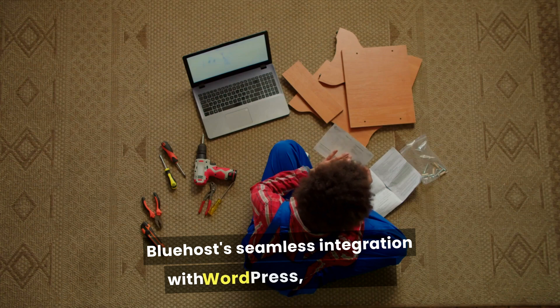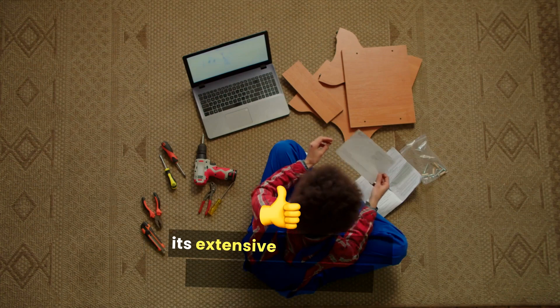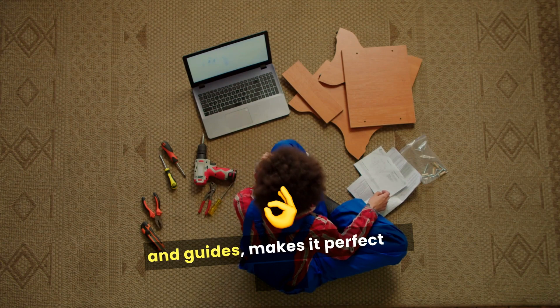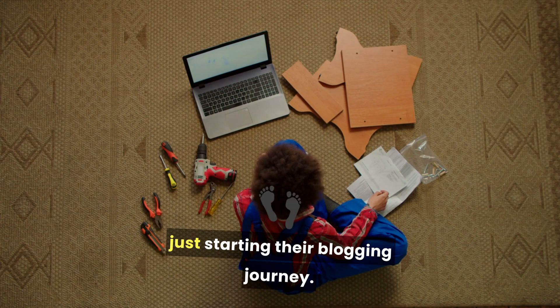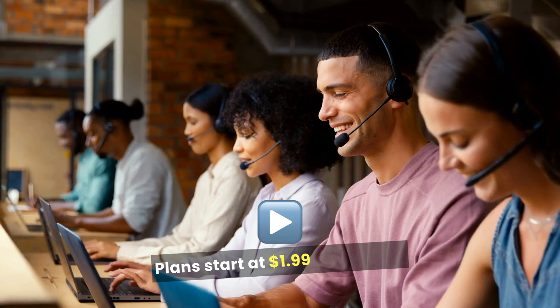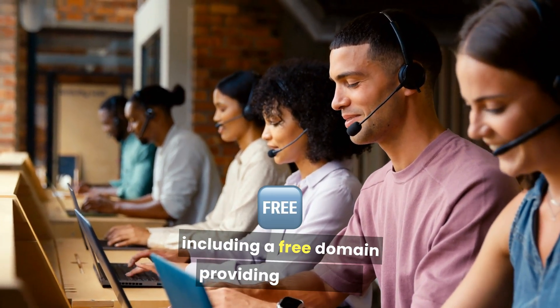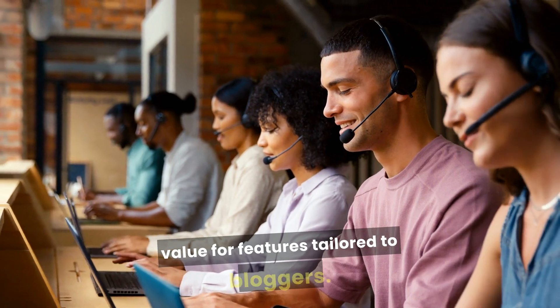Bluehost's seamless integration with WordPress, along with its extensive resources for bloggers like tutorials and guides, makes it perfect for those just starting their blogging journey. Plans start at $1.99 per month, including a free domain, providing excellent value for features tailored to bloggers.